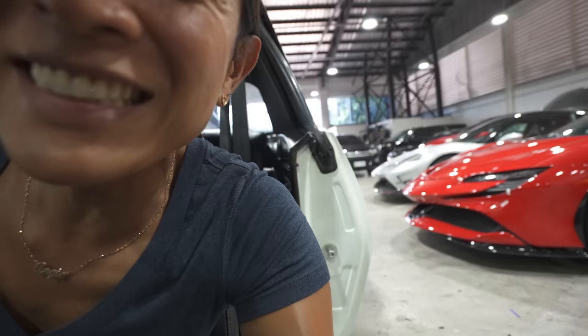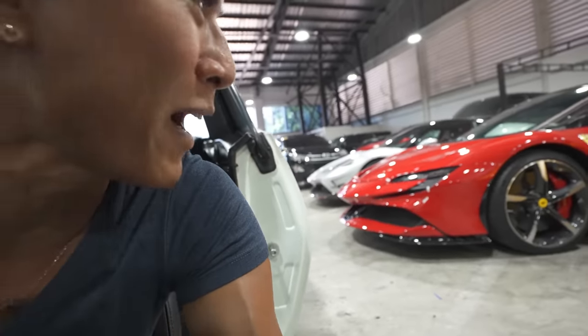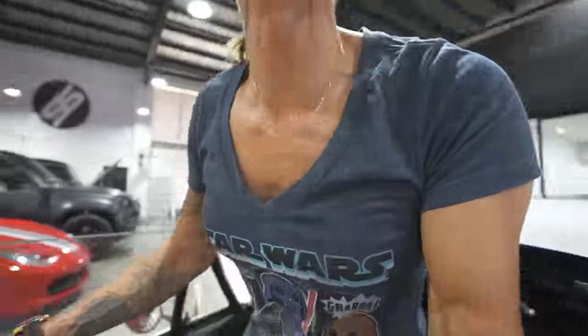We have arrived at Second Skin, and look — a Ferrari SF90! Wow. Let's take a look at this car.